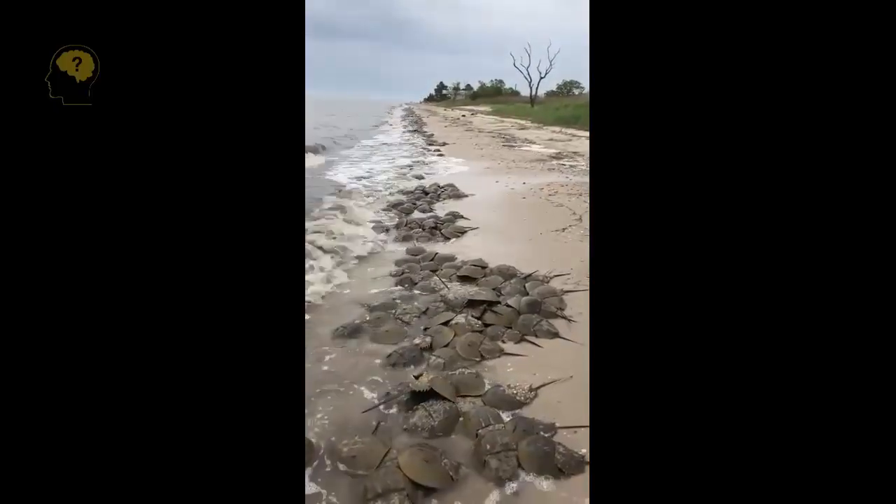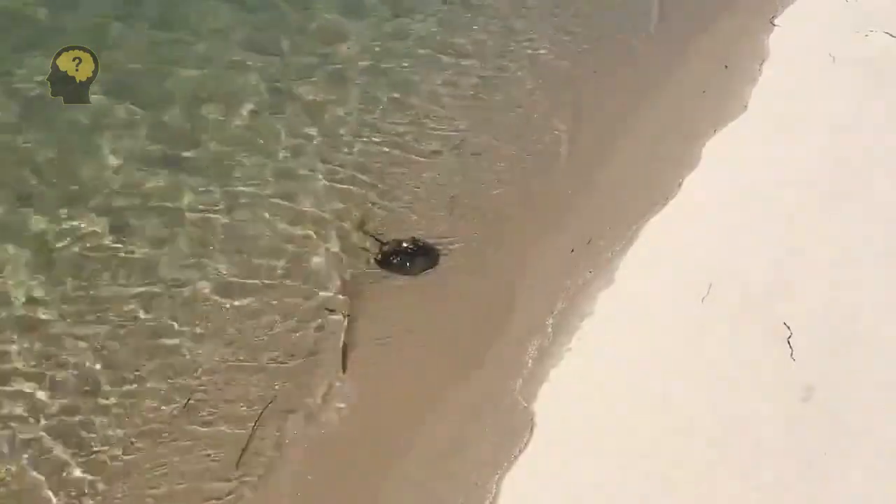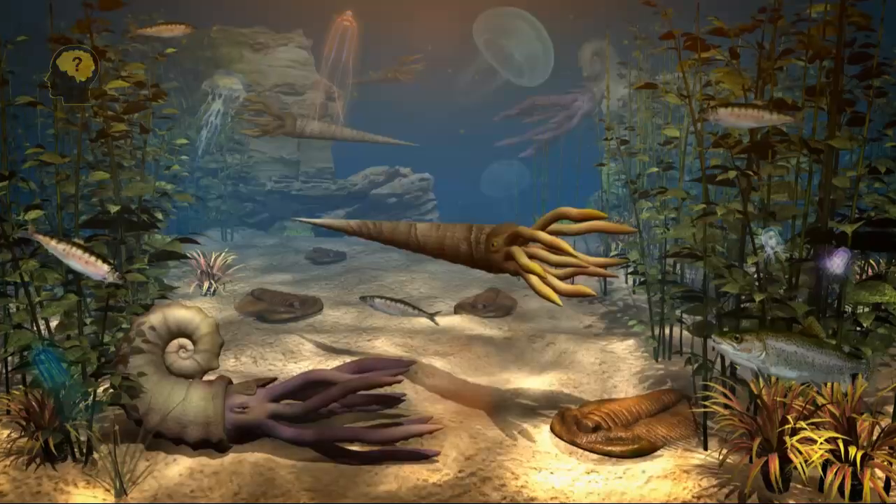Remaining virtually unchanged since they first crawled across the earth more than 450 million years ago, these ancient creatures — sometimes called living fossils — have outlasted almost all other species, largely thanks to their incredibly strong immune systems.